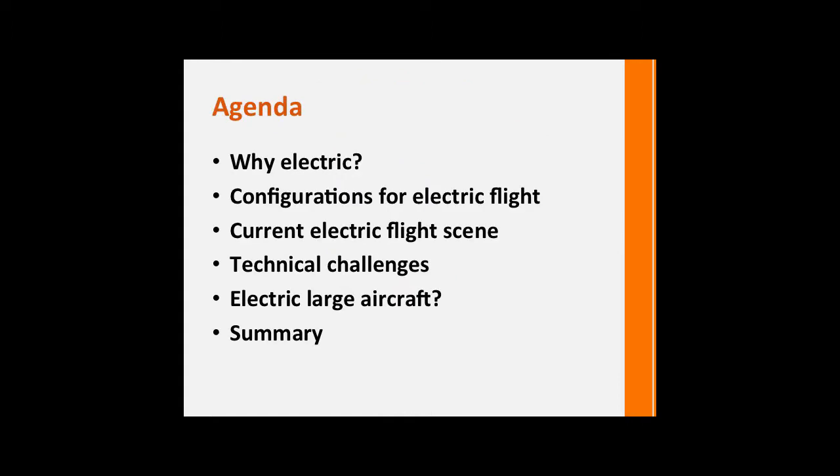This is roughly what I'm going to canter through in the next 45 to 50 minutes: why would we want to use electric power at all in the air? What are the different possible configurations we should look at? What are the devices that make up an electric propulsion system? What's the current electric flight scene — an area I've done a lot of digging into with help from colleagues from Roland Berger, the consultancy company, who have done a couple of excellent reports available free on their website. What are the technical challenges? And finally, will we ever — and if so, when — be able to fly a large number of people on an all-electric aircraft?